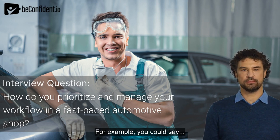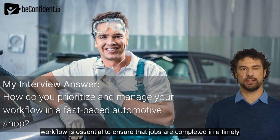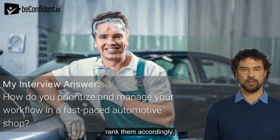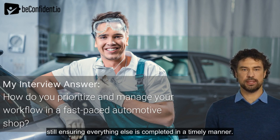For example, you could say: In a fast-paced automotive shop, prioritizing and managing my workflow is essential to ensure that jobs are completed in a timely and efficient manner. First, I always start by assessing the urgency of each task and rank them accordingly. This allows me to focus on the most pressing issues first, while still ensuring everything else is completed in a timely manner.